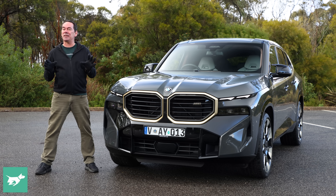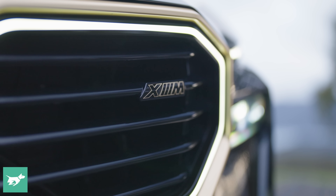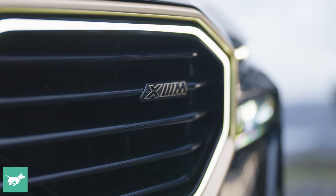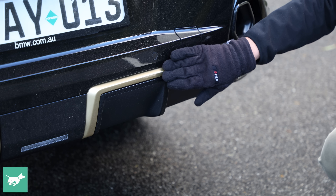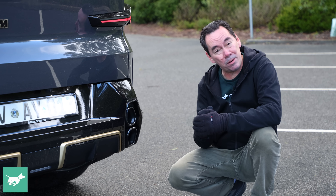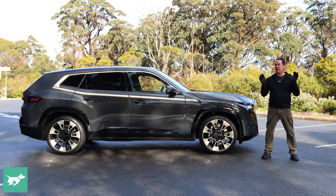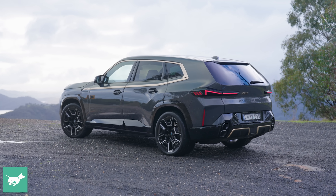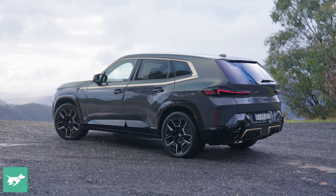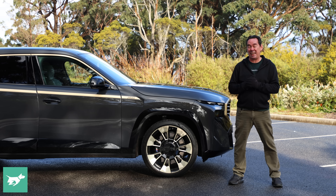BMW calls it coupe-style, but really, by car design convention, it is a wagon because the tail slopes from the D-pillar. There are plenty of neat details too, such as the glowing light surrounds of the kidney grille, the laser-etched BMW logos on the rear windows, the fancy gold diffuser, and these stacked hexagonal tailpipes. Whether you think it's handsome or not, the XM's appearance does befit a vehicle costing $302,200 list, or around $320,000 drive away.